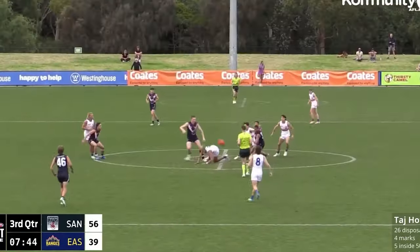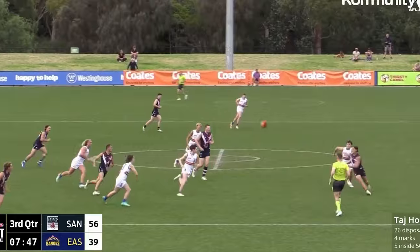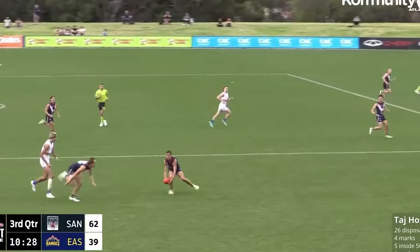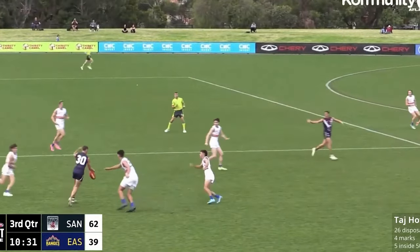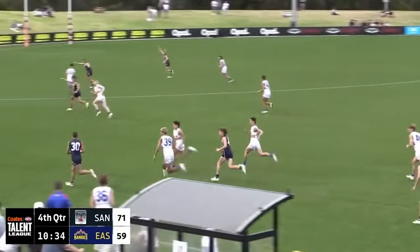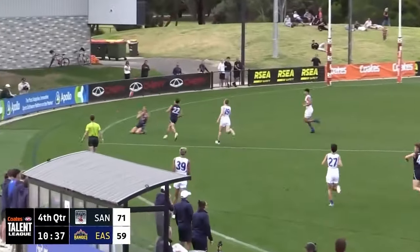His early season form really went a long way to building his profile, even though he did that ACL. He made such an impact in those games prior to the injury that some were describing him as the best performed draftee. To be specific, he had one performance where he had 32 touches, 10 marks and kicked four goals — that was in round two of the Coates Talent League. He only played a handful of those games, but his average was 28.7 disposals, seven and a half marks and 1.7 goals a game. That is absolutely elite. There was also a game for the AFL Academy against Coburg's VFL side where he had two goals and 18 possessions. He absolutely made the most of those opportunities before unfortunately doing an ACL in training.